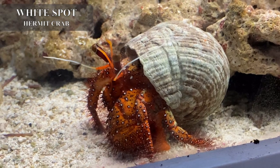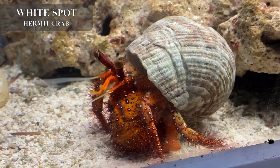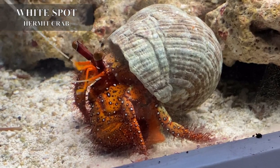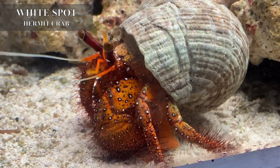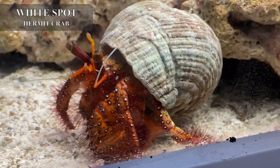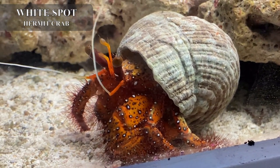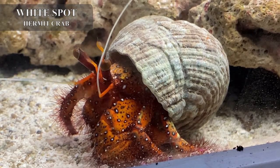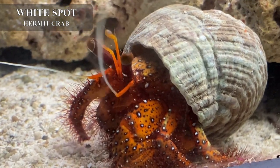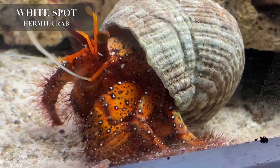This guy was kind of a hitchhiker — he came in with some smaller hermit crabs. He's a monster called a white spot hermit crab. He's not fish safe, not reef safe, not crab safe, snail safe, or shrimp safe — he's not really safe for a whole lot of things. If you have a FOWLR tank with larger fish that he can't get a hold of, or if you want a really cool centerpiece crab for your sump or refugium, he's really pretty. But yeah — come get him please!